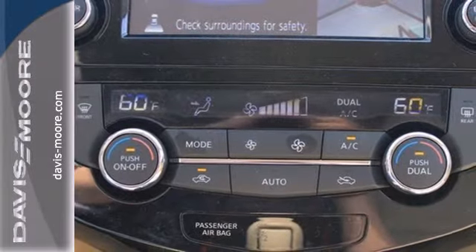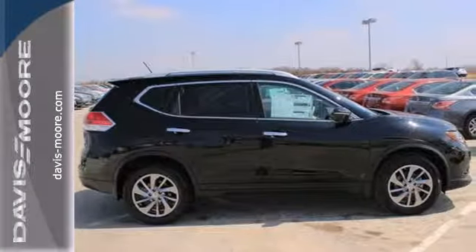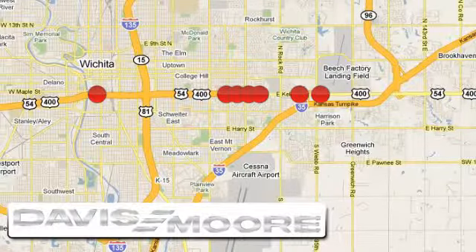Experience the comfort and versatility of this incredible Nissan Rogue. Test drive it now. It's easy doing business at Davis-Moore. Call or stop into the dealership near you today.